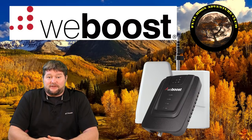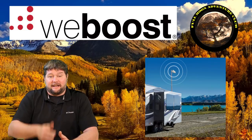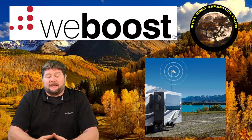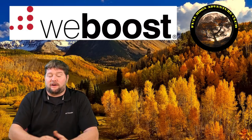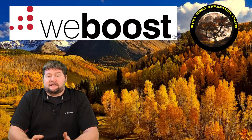This is the strongest cell phone signal booster you can get legally, approved by the FCC. The maximum allowed by the FCC is 65 dB of signal boost, and that's what this one delivers. It's for stationary applications only. Mobile cell phone signal boosters such as the WeBoost Drive 4GX, which I also have, only give you up to 50 dB of boost.